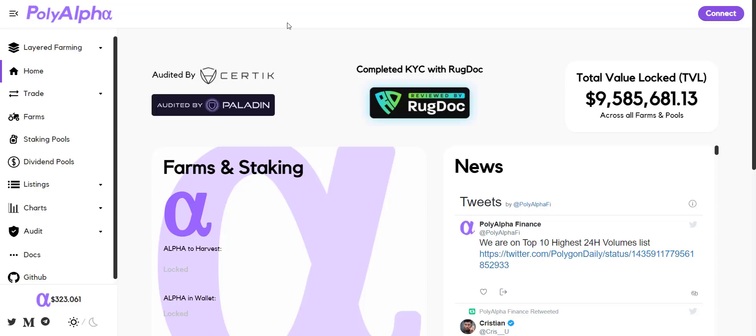We'll post all the community and project-related links in the description, so go and check them out. Till then, I am signing off for now. If you enjoyed the video and found something interesting, do like this video and drop a comment in the comment section — your valuable feedback is very important for us.